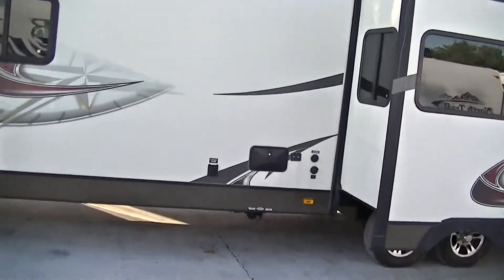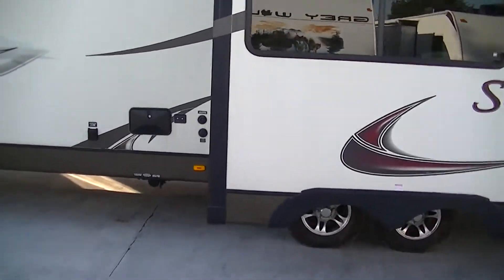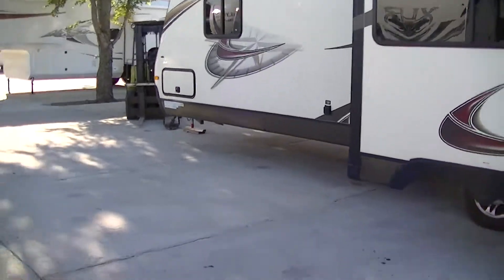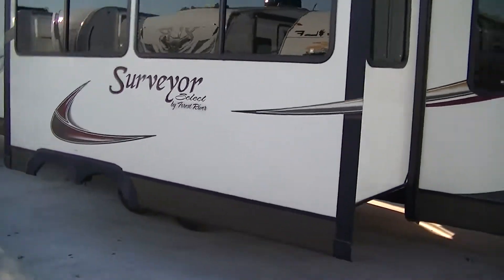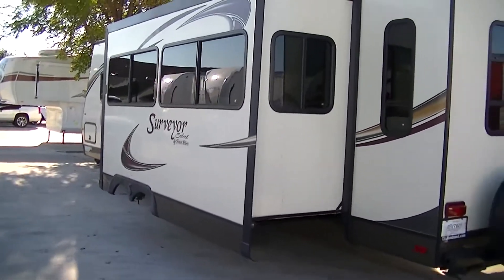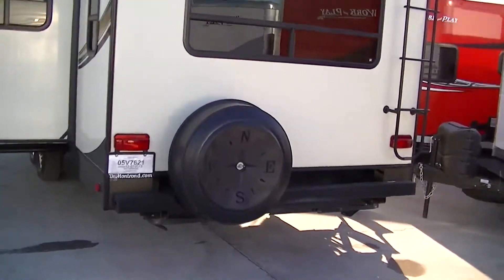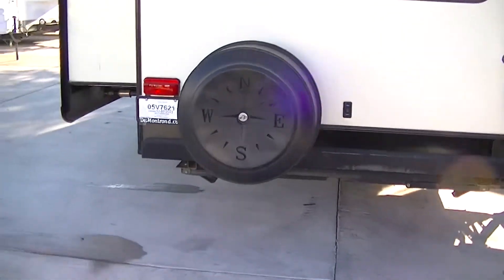Sleek fiberglass exterior will keep you looking good running down the road and with the slides you got loads of room inside. Super cold AC that will keep you comfortable no matter how hot it gets. Rear mount spare tire in case you have a flat running down the road — we hope you never have to use it but it's easy to get to if you do.